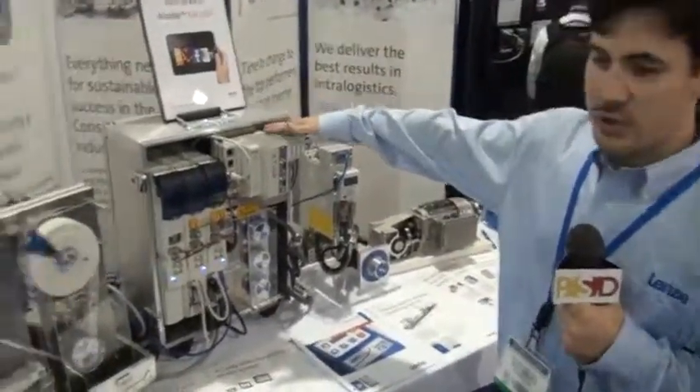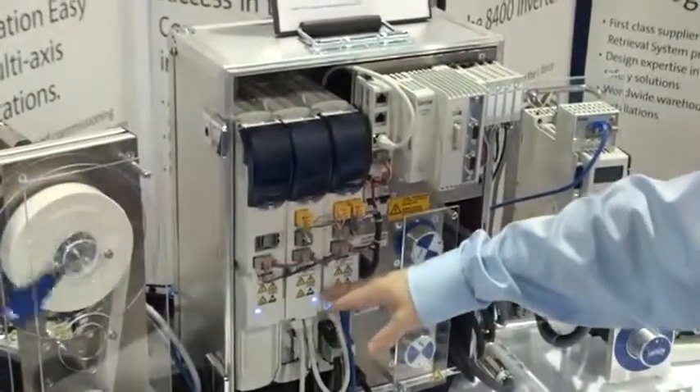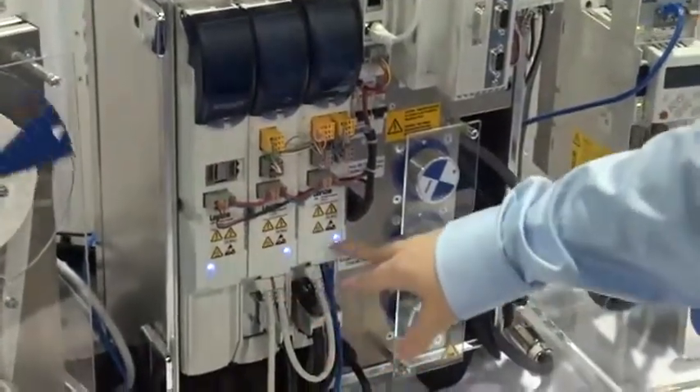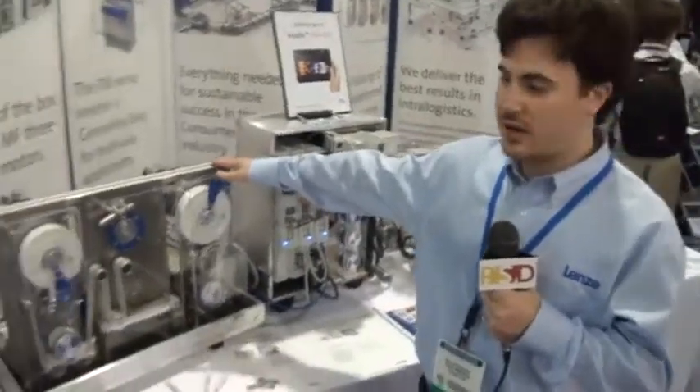This is our 3200 — it's a motion controller. Right here we have it running our i700. This is a single axis drive and a double axis drive, and this is running our winder application right here.